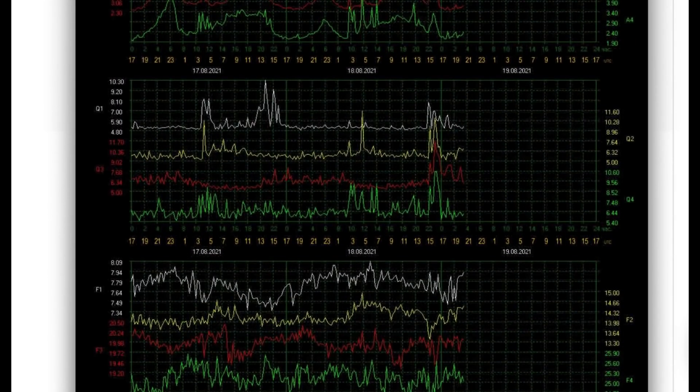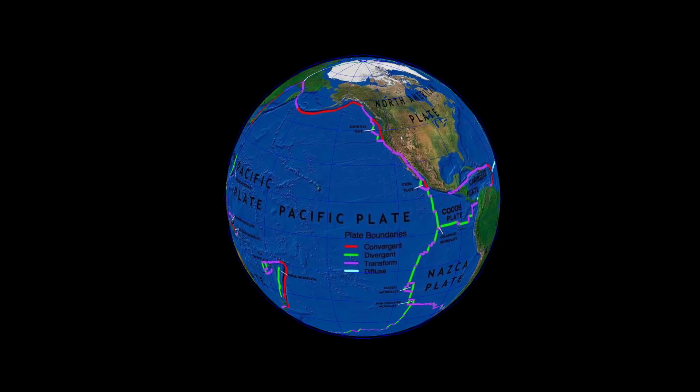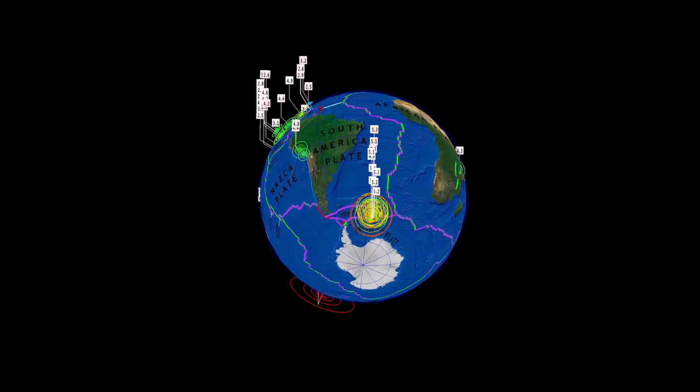Looking at a power of 11 today for Schumann resonance, quality of 7.9. Let's have a look at earthquakes the last 24 hours, as it's been pretty busy. Largest earthquake today: 6.9 in Vanuatu.